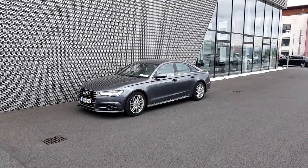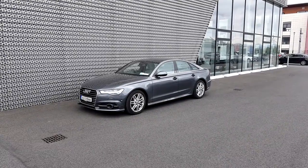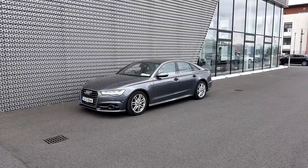This is Adrian from Audi North Dublin approved used online, and today we'll take a closer look at this 152 Audi A6 saloon.